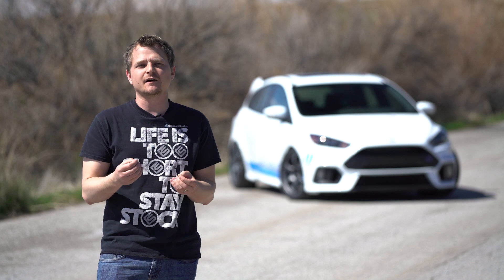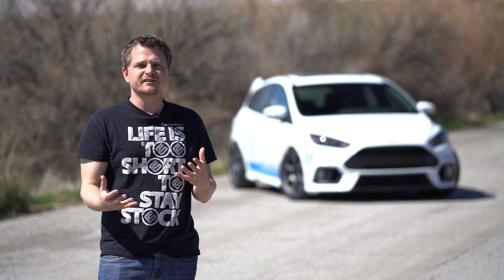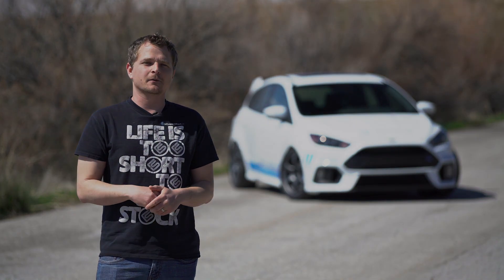Let me know in the comments below what you guys think, because we really want to get started on this STI. We really want it to be a beast of a car, and we're just kind of wanting your guys' input. Before you comment below, take a look at our STI as it sits right now.